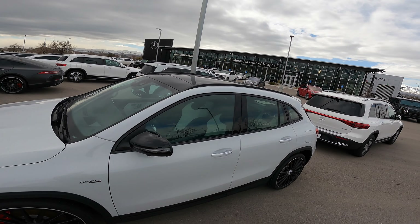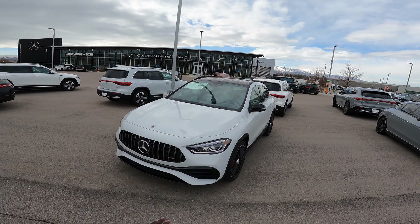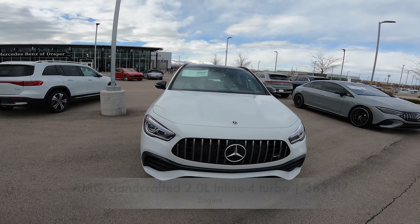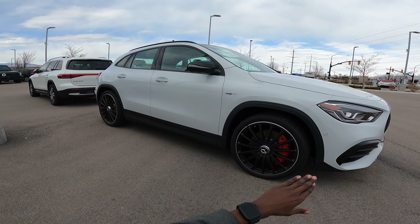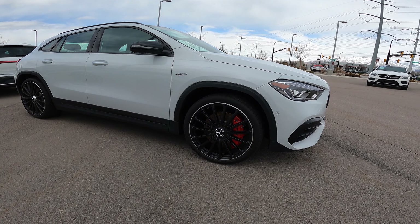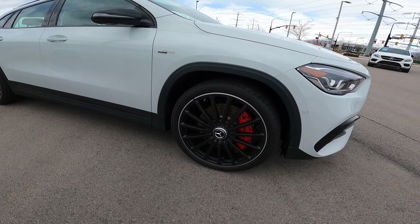The exterior of this GLA 45 is Digital White. This car has the AMG Night Package, which means all the window surrounds are finished in black. Under the hood is a two-liter inline-four turbo engine which produces 382 horsepower, with an eight-speed automatic transmission. The wheel arches are finished in black to match the AMG Night Package. Front tires are 255/35 R21 on 21-inch rims, with perforated front discs and red brake calipers.